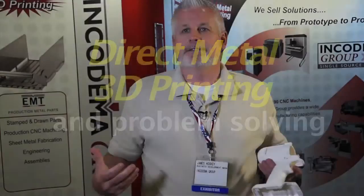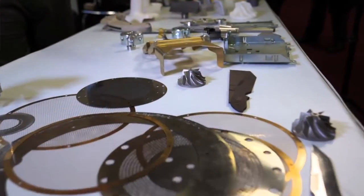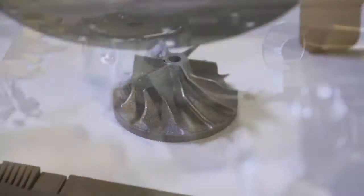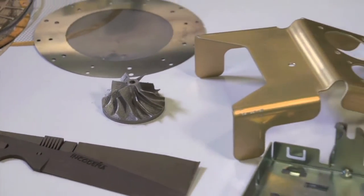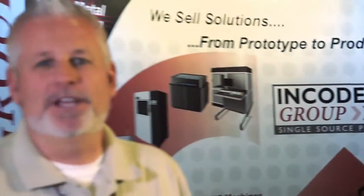There's really no one like us out there. There's really no one that has the manufacturing capabilities that we currently possess, also pushing R&D and additive manufacturing. We consider ourselves consultants — you're looking for a part, we're looking to give you a part. Hi, I'm James Hockey with Encodama Group and Encodama 3D.